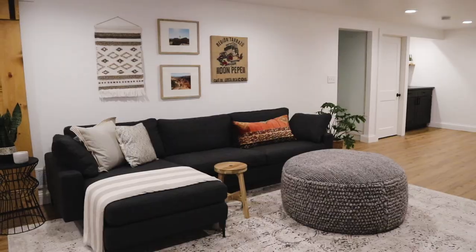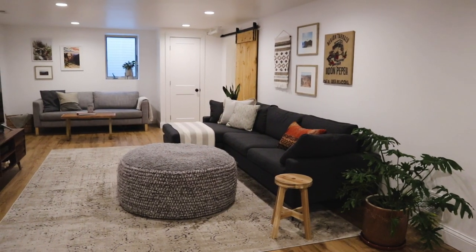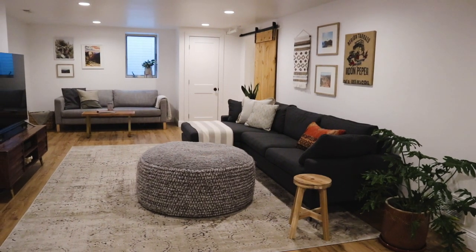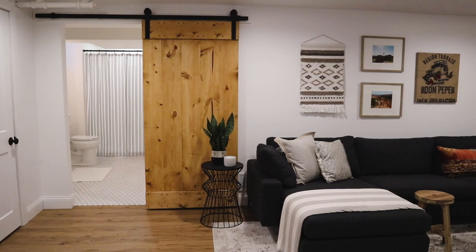The goal with this basement remodel was to freshen up the space and make it a really bright and cozy place to hang out — especially in the wintertime, since this is where the main big TV is and where we watch movies. We really wanted it to be a space that felt bright and airy and not like a basement.